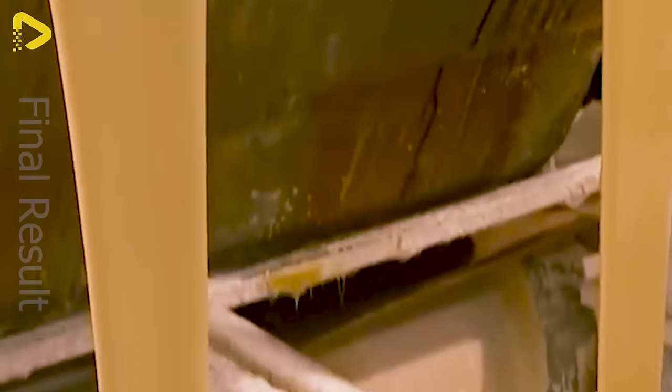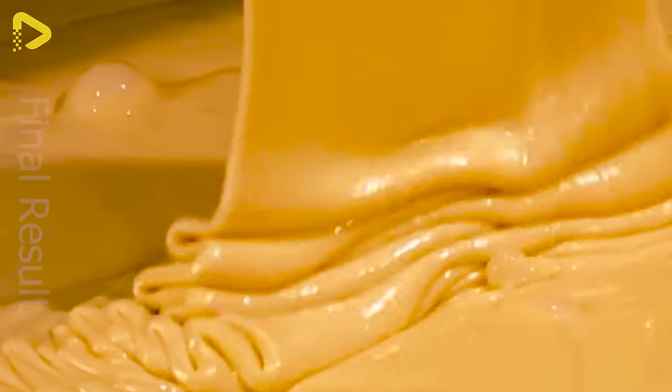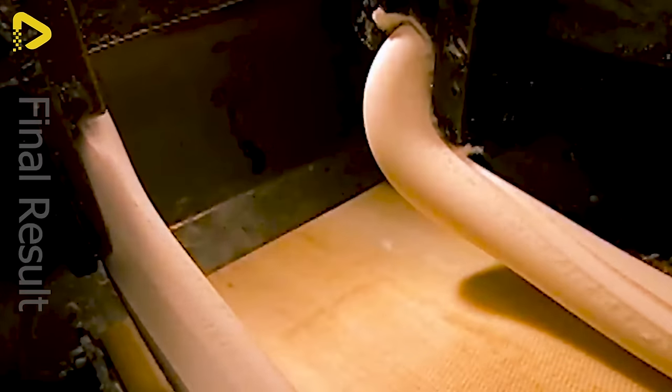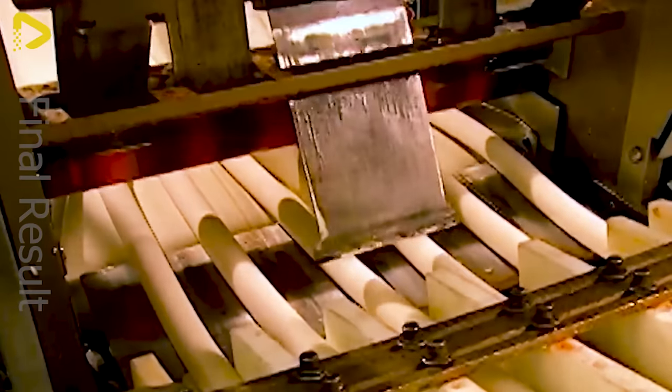Jawbreakers, a popular candy, originated in the United Kingdom. They typically feature multiple layers of colors and sugar.